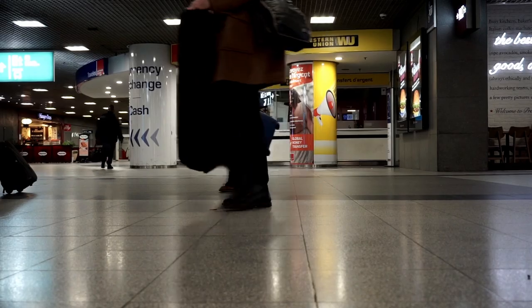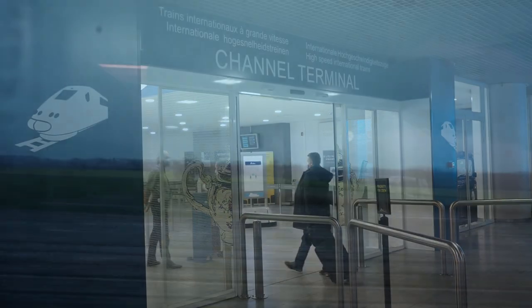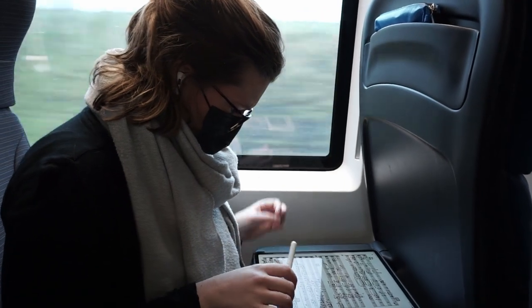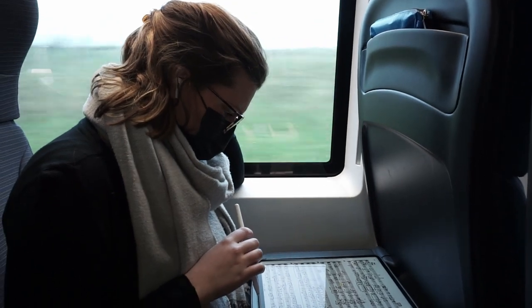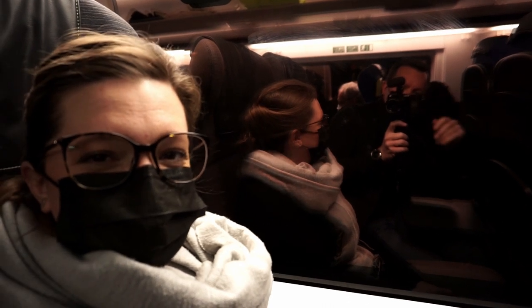Besides working as a violinist, Jesse is also the Benelux representative of Florian Leonhard Fine Violins. We regularly travel to London to pick up instruments for our clients here. Join us on this trip as we go to select some very special instruments for our upcoming instrument days.